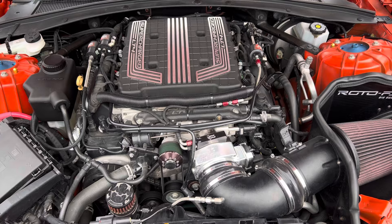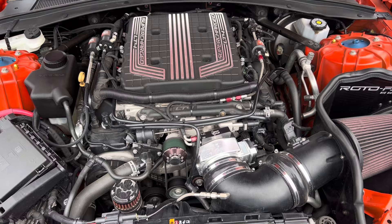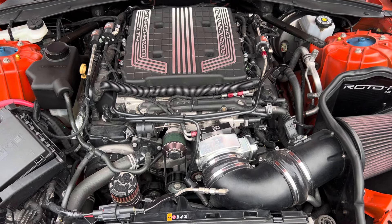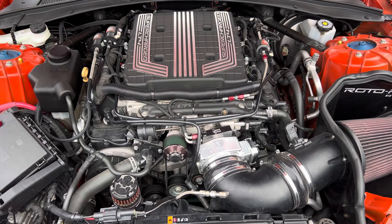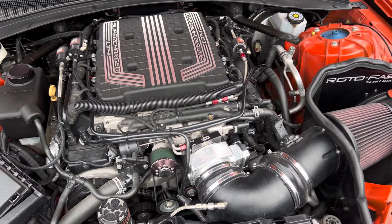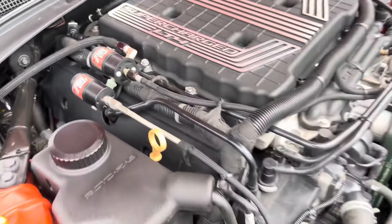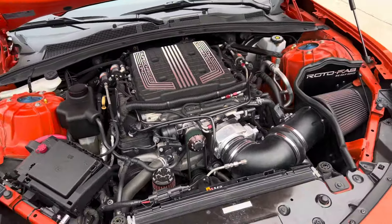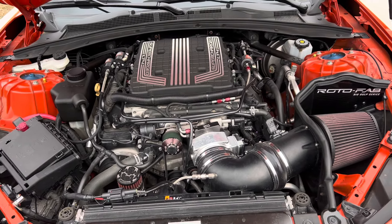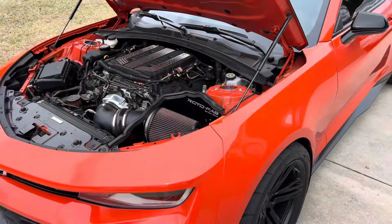It's got ID1050X injectors, a high-pressure oil pump, a DSX auxiliary fuel system — the car's tuned on E85 only — and water-meth injection. It's also got the sauce: a 300-shot of nitrous. So it made 948 wheel horsepower off the spray and 900 foot-pounds of torque on E. It's bad, dude — it's nasty.